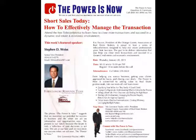Let's dive into a few of these bullets, and then we're going to open up the line for questions. The first one is qualifying your seller — are they really a good client?